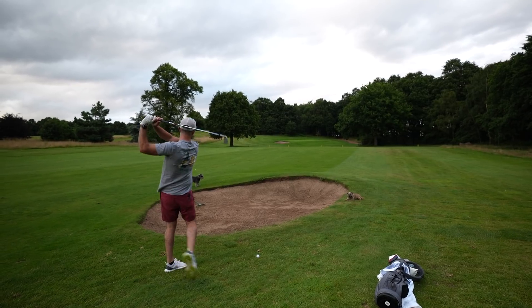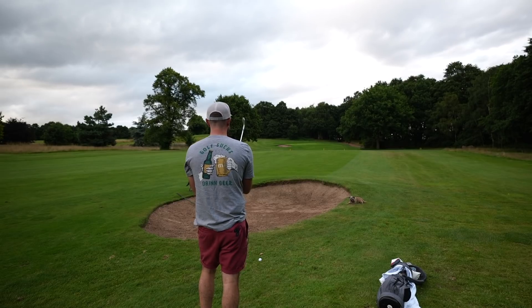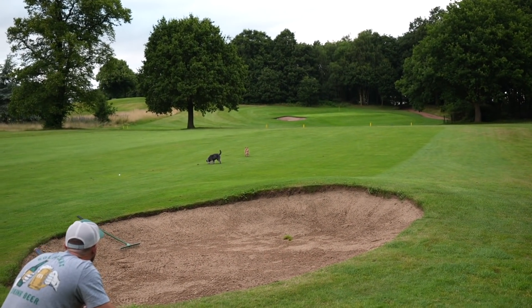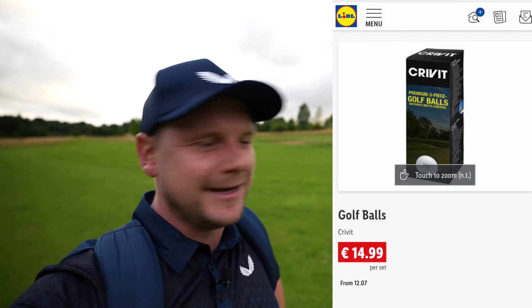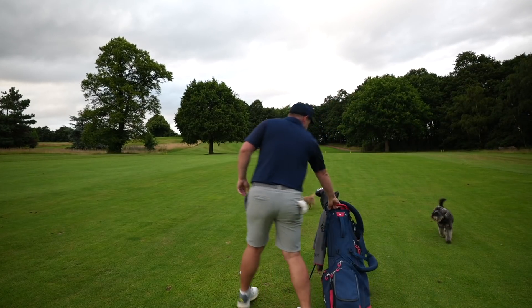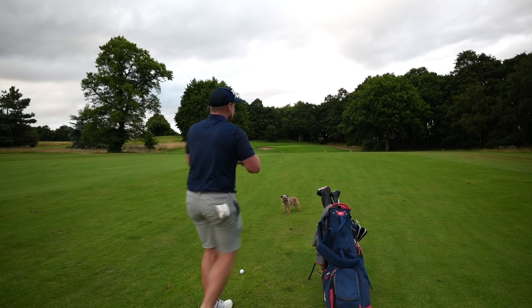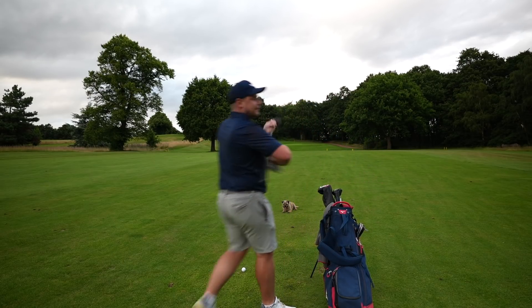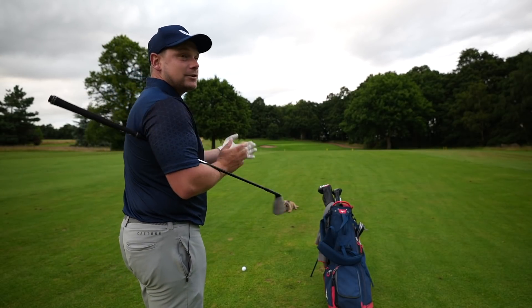Any feedback on the flag positions? Oh, people did not like them! So guys, while I walk forward — would you use this golf ball for 16 quid? I keep saying 16 — it might be 13 or 16, I'll put the price on screen. Would you buy them? Would it be something your partner picks up with the shopping? For a three-piece ball at that price, would you just stock your boots with them? What about as a winter ball?